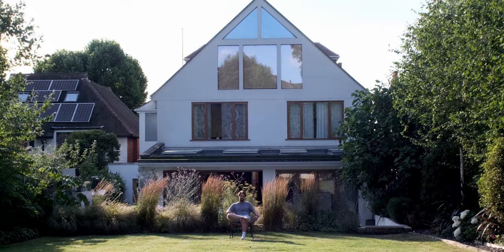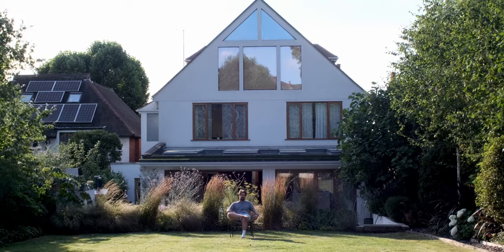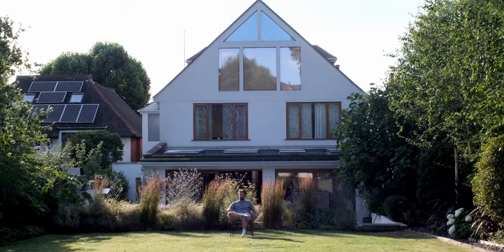But for now, enjoy the majestic tones of Kodak Ektachrome 100.